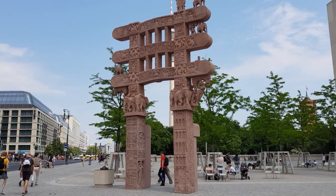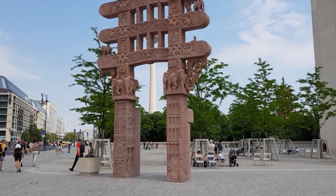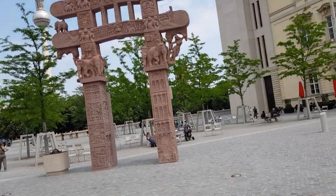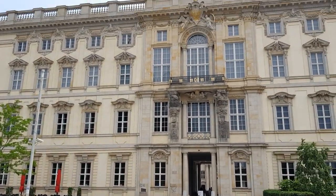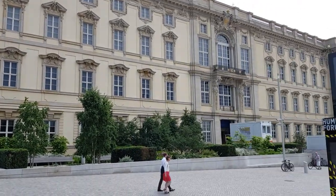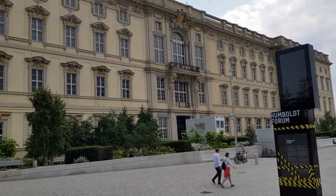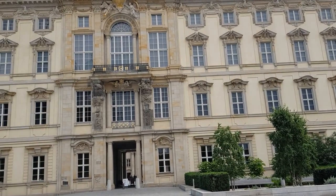It's a copy of the original made with 3D computer technology, but in the end the fine work was done by good old handwork — both German and Indian stonemasons. Right next to it is the city palace, Stadtschloss, the former residence of the Prussian kings and later German emperors, completely rebuilt.